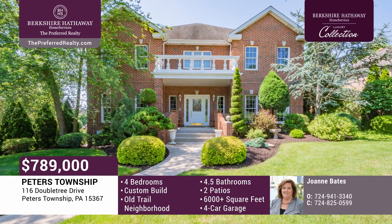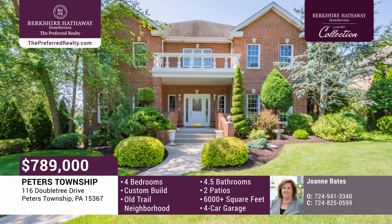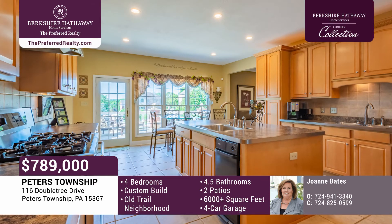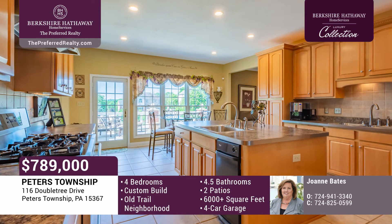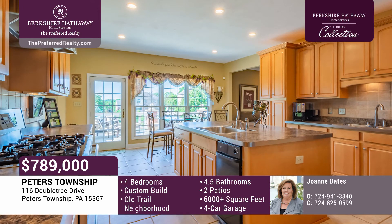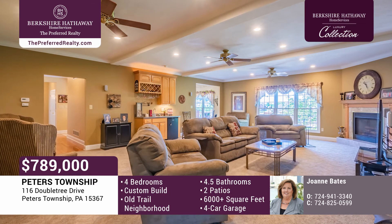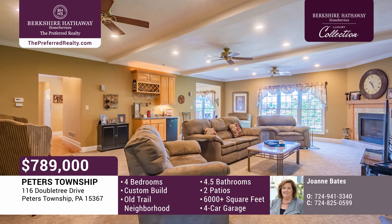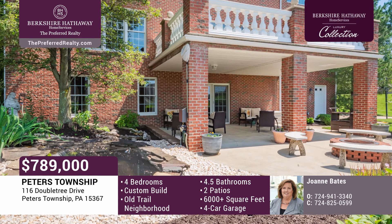You will be wowed by this all-brick custom-built home in the highly desirable neighborhood of Old Trail, in the heart of Peters Township. This home has been meticulously maintained and includes two patios and a four-car garage. The kitchen is large and open with tons of cabinet and counter space, providing easy access to the concrete patio. It flows right into an enormous great room with a wet bar, fireplace, and surround sound. The dining room has lots of furniture space and is great for gatherings. The living room, currently used as a music room, can serve as a private main floor office.